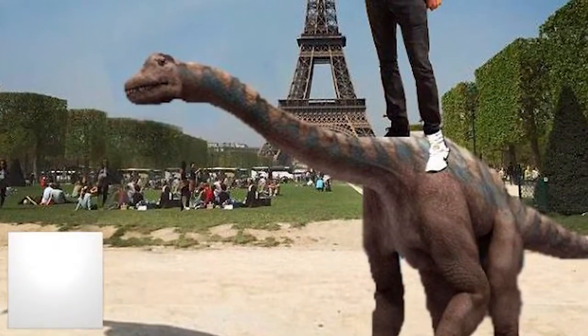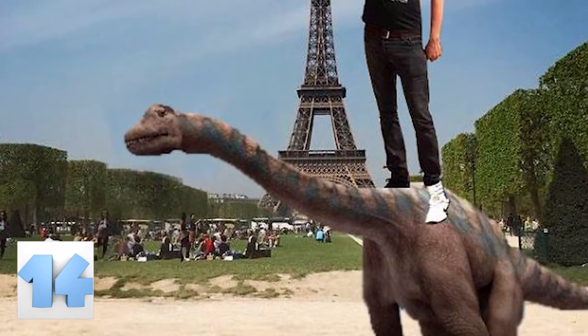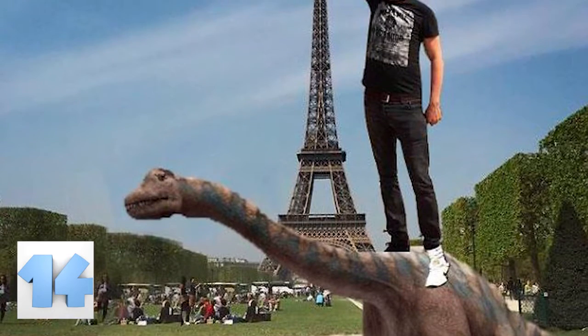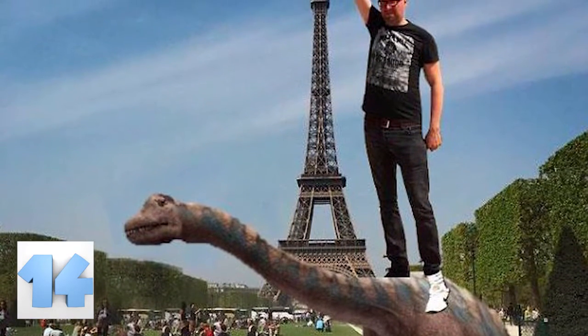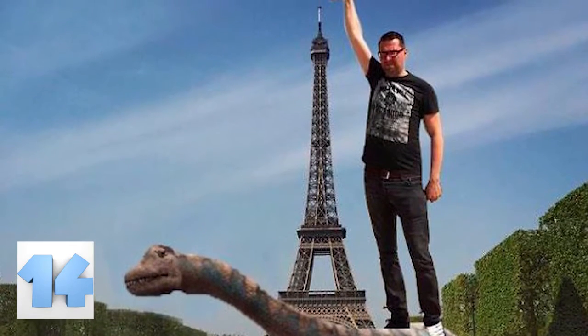Number 14: Eiffel Tower Dinosaur. This looks like something that will appear in the 25th sequel of Jurassic Park. The dinosaurs have stopped eating us and instead they are just helpful little pets. It's the story of one man and one herbivore on the adventure of a lifetime in the city of love.